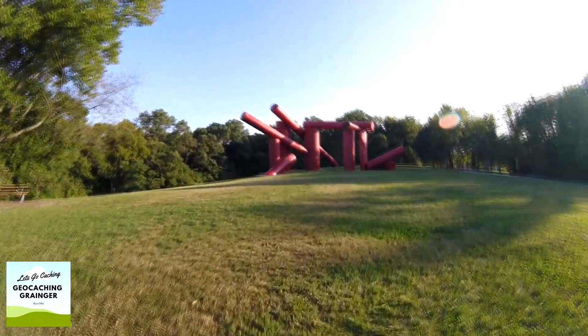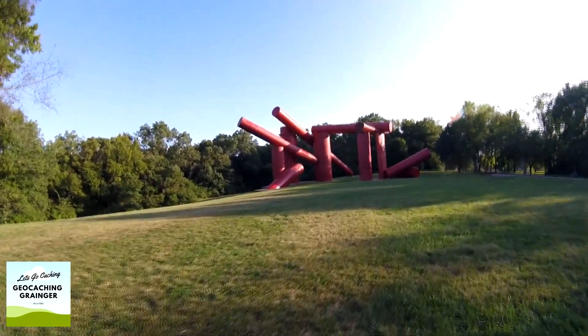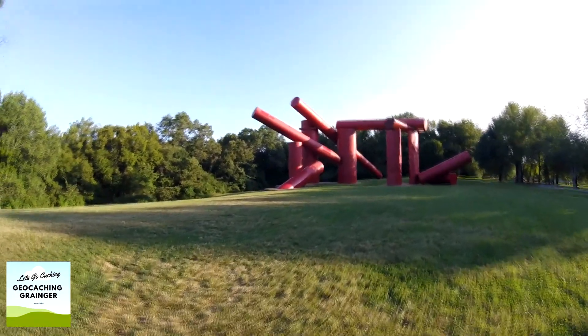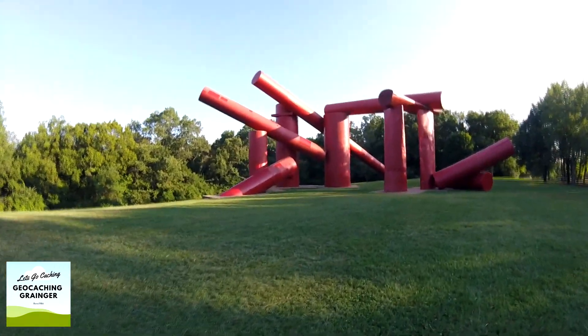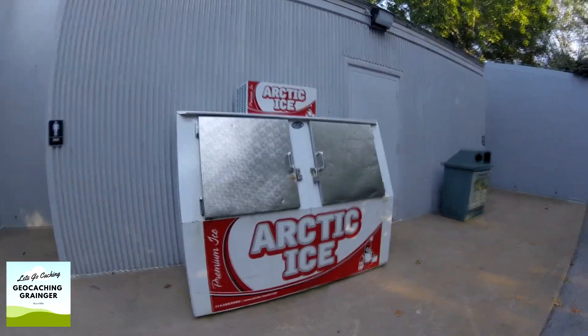A one-hour visit to this park doesn't do it justice. There's so much to be seen when it comes to the sculptures, and there's plenty of geocaches as well, so you'd probably have to take a full day. I think this is the place where they get the supplies for the ice sculptures.